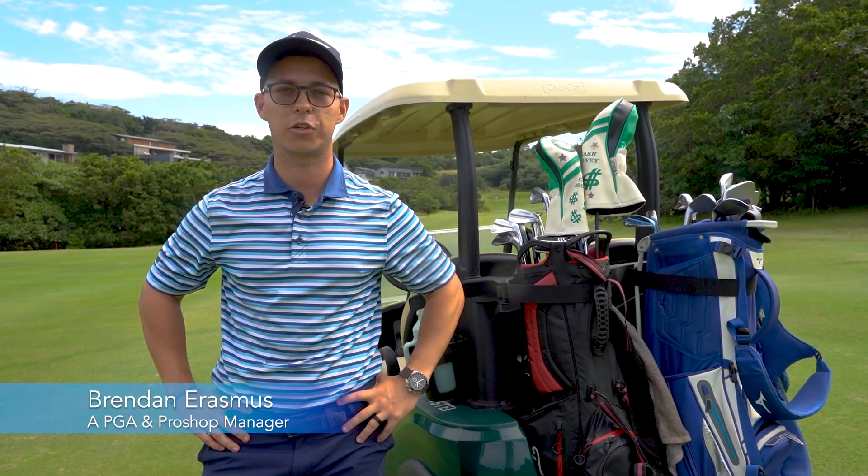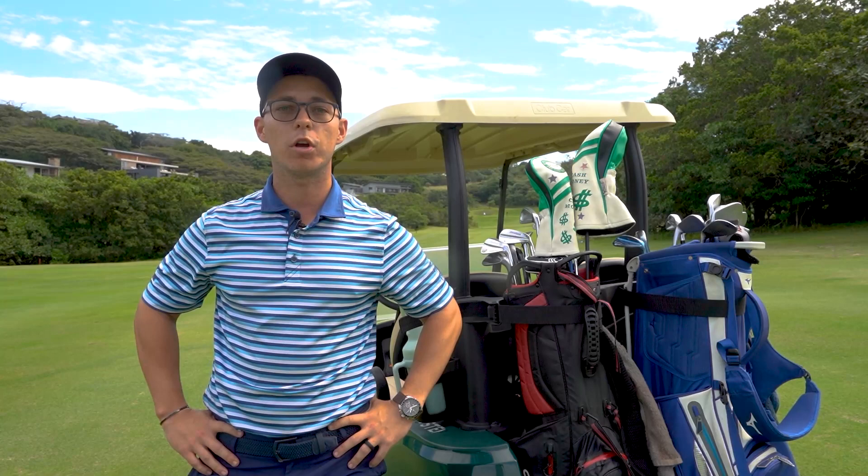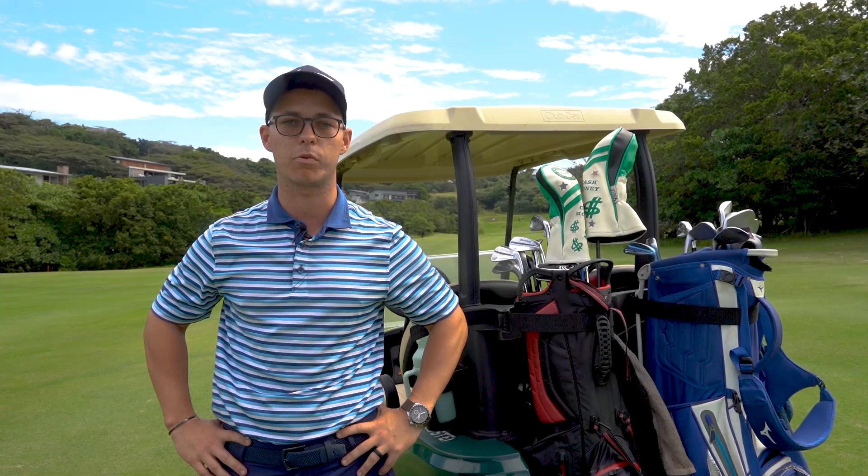Hi guys, Brendan Yerasmus here from Zambiti Country Club. I'm the Golf Pro and Pro Shop manager here and as Tom mentioned earlier we are busy taking you through a little bit of a series as to what we offer as an executive golf course.